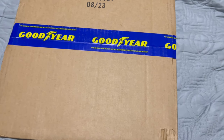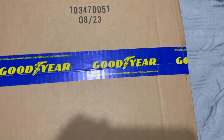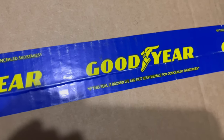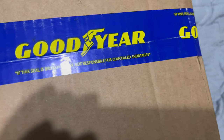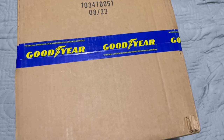So here is a box — not only is it a box, but it's got Goodyear tape on it. It says: 'If this seal is broken, we are not responsible for concealed shortages.' That's already pretty crazy.